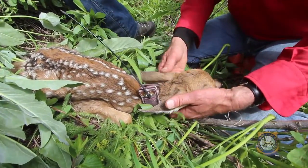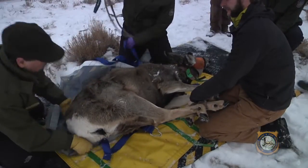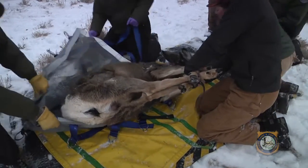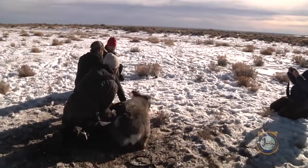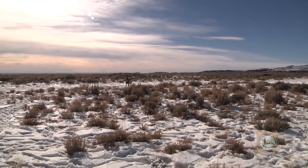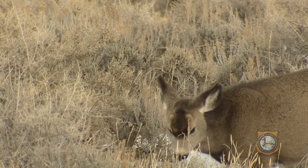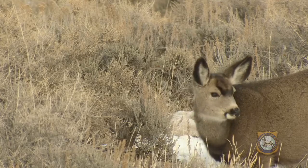This project is the largest of its kind in Wyoming. Some of these does have been recaptured as many as six times, providing a wealth of data to researchers. The Wyoming Range Mule Deer Herd has been relatively stagnant since the early 1990s. Over the last 22 years, doe-fawn ratios have fallen 25% to around 65 fawns per 100 does.